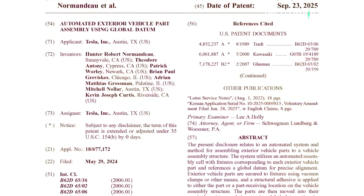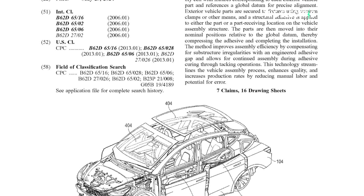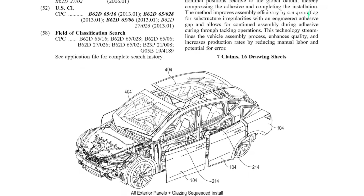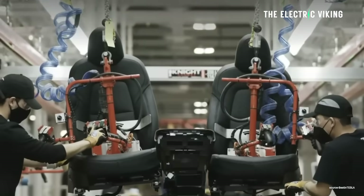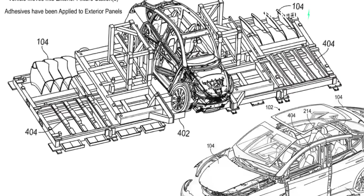Tesla has patented its new unbox process, which they say is the most efficient way to make a car — the most efficient way in history. And I think Tesla's probably right about this. Here are the details we know so far about Tesla's unbox process and what it entails.